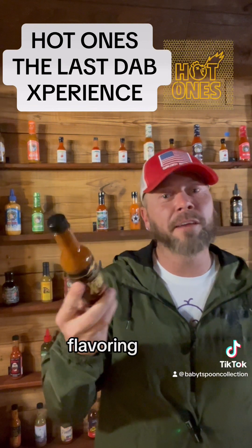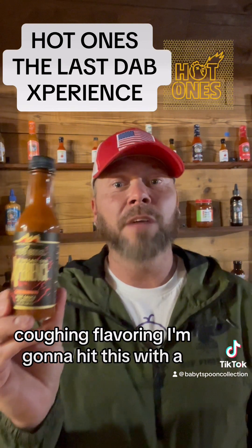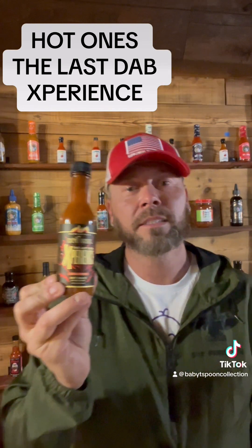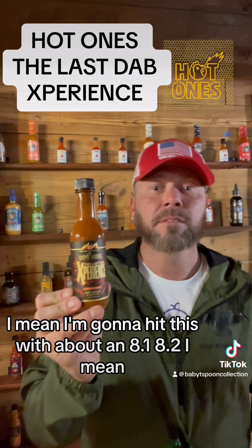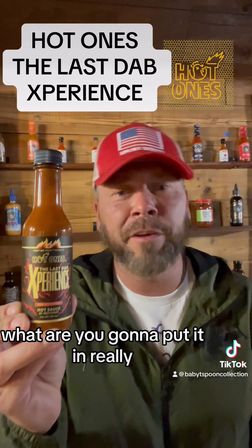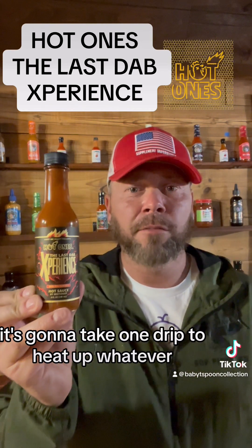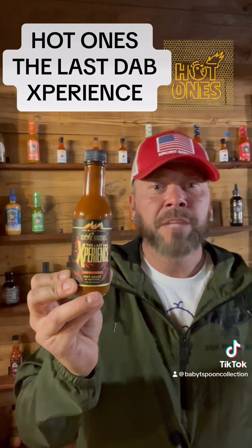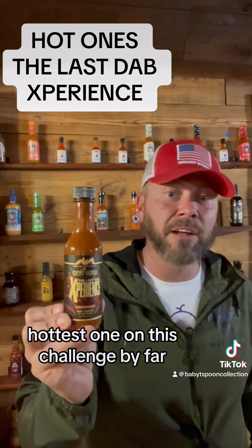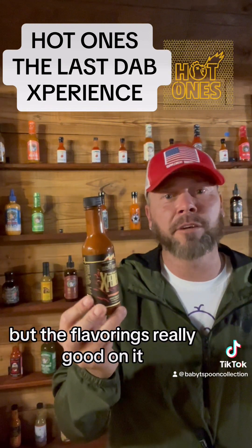It's hot. Flavoring — I'm going to rate this with about an 8.1, 8.2. What are you going to put it in, really? It's going to take one drip to heat up whatever. Heat: 10+. Very, very hot. Hottest one on this challenge, by far. It's got the bomb beat and heat, but the flavoring is really good on it.